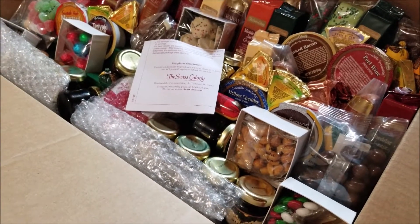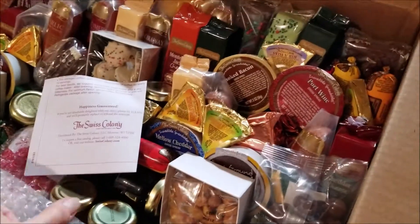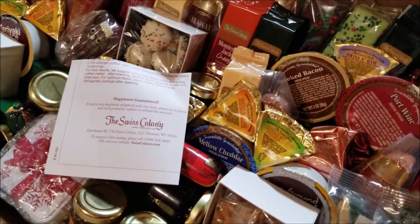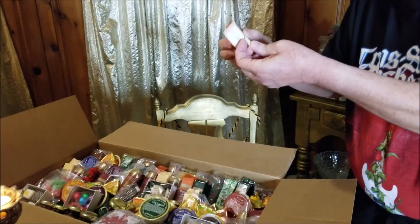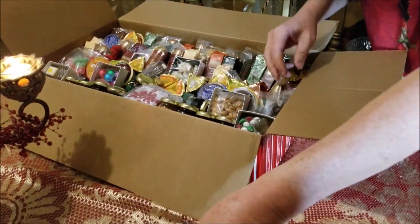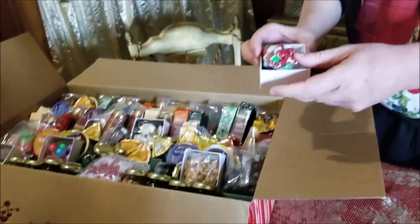In spite of not refrigerating this for the first like two weeks or something, it actually looks like everything's going to be okay. Nice and cold. So we have some of the dips and some M&Ms. I'll add those to my other M&M collection.